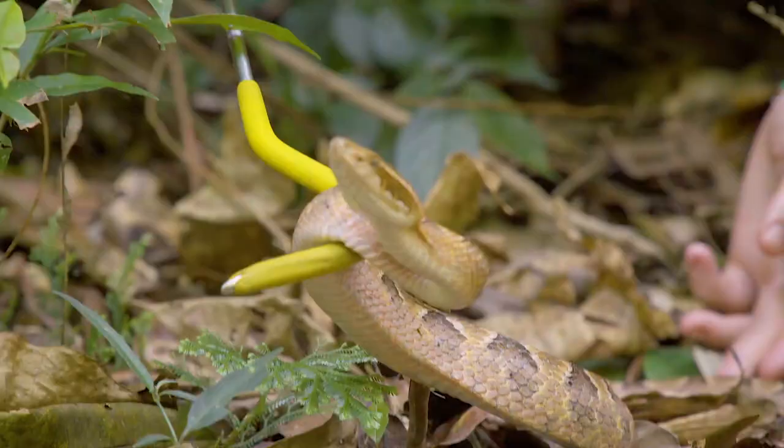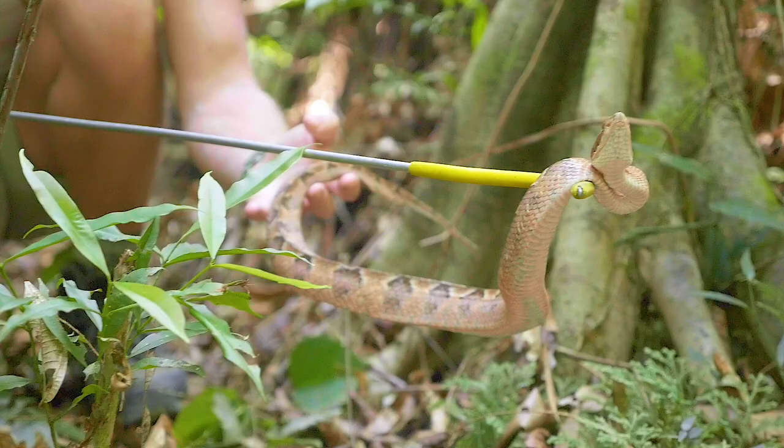Literally just walked straight past a crazy venomous snake. Look at that. In local language, this snake is called the axe snake. It means you get bitten, you just chop a limb off. It's really, really dangerous to handle a snake like this.